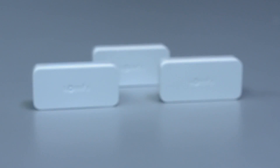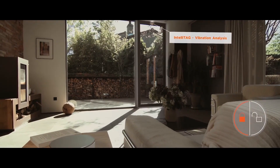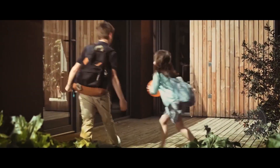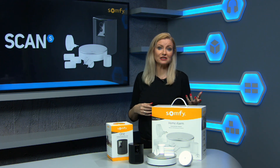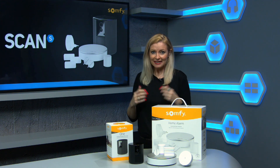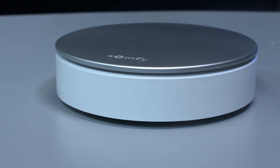It uses door and window sensors that contain the IntelliTag smart sensor, which uses advanced algorithms to analyse vibration patterns and determine the difference between normal events and potential threats. So it's able to recognise an everyday occurrence such as a ball bouncing or someone knocking on the door without setting off a false alarm. In the event of a potential break-in, it has a very powerful alarm that will sound.